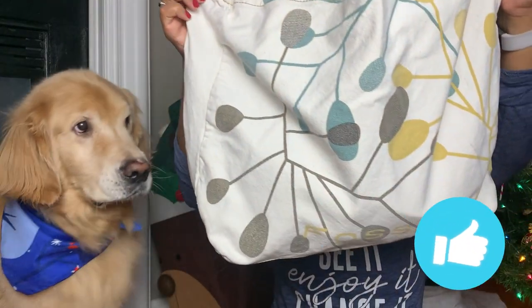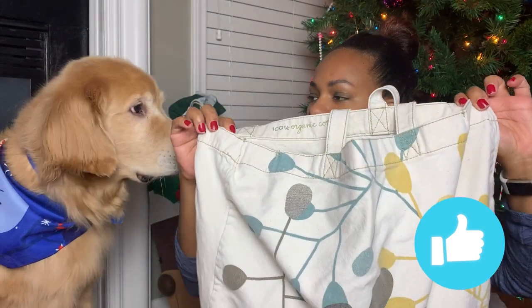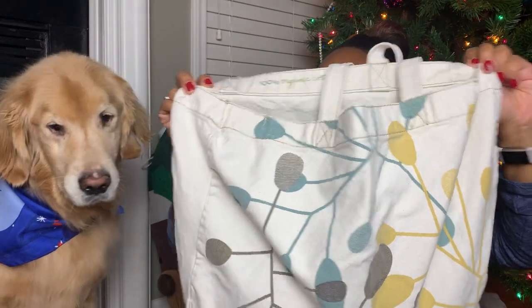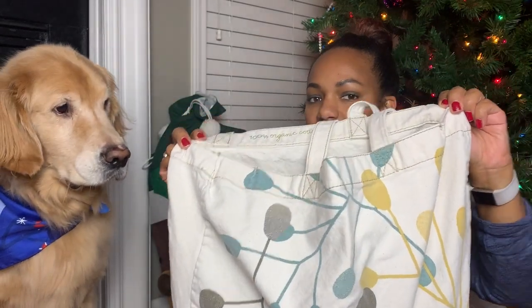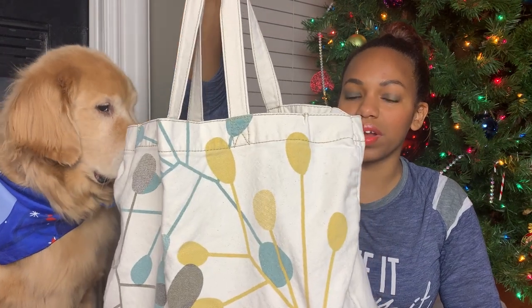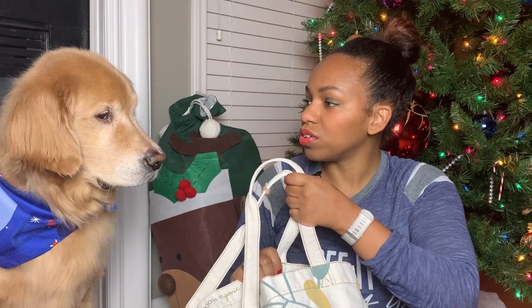Here's his travel bag. He takes this bag everywhere — whenever he goes to the resort, when I'm traveling around the globe, or to a friend's house. He uses this bag for everything. He even knows this is his travel bag. As soon as he sees me get this out of the box, he's like, oh, I'm going somewhere! But not yet — tomorrow.